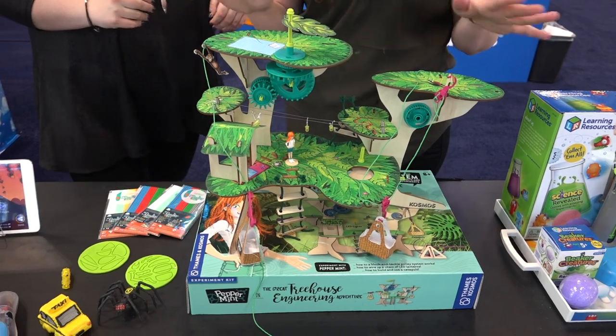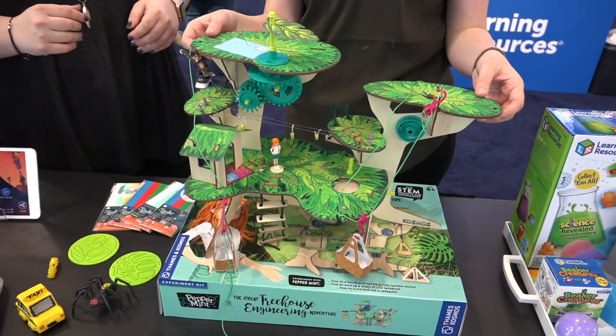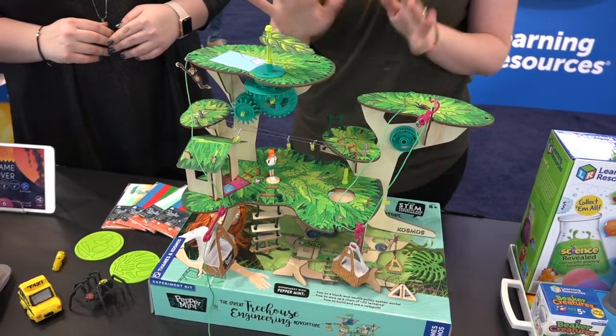The coolest part is kids are making this from scratch, so it turns into a very beautiful, fully functional play set.